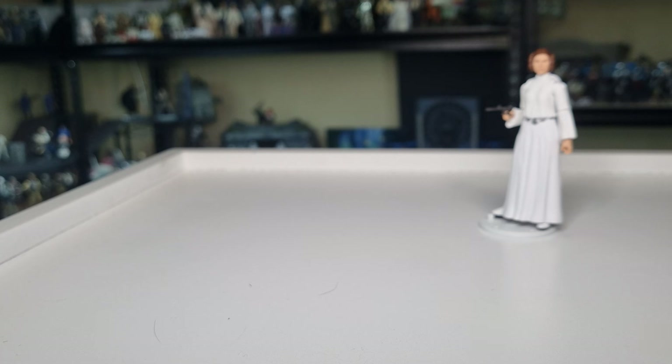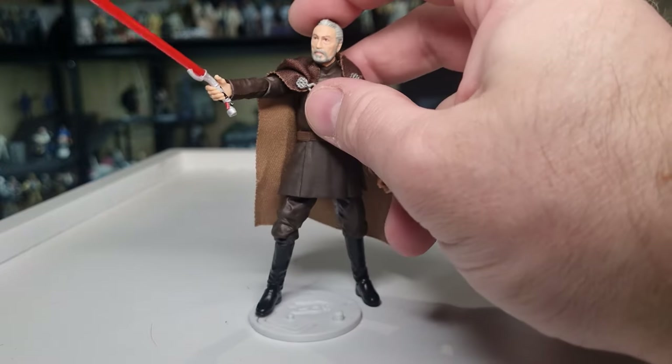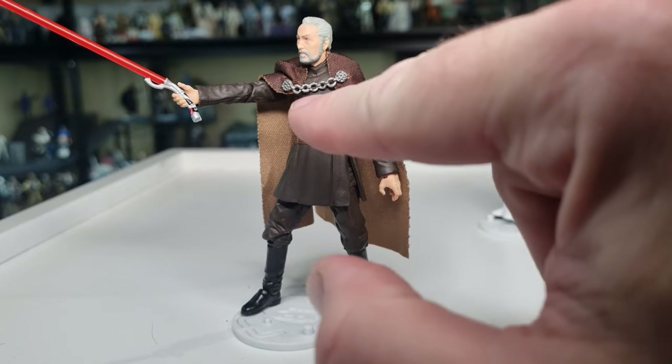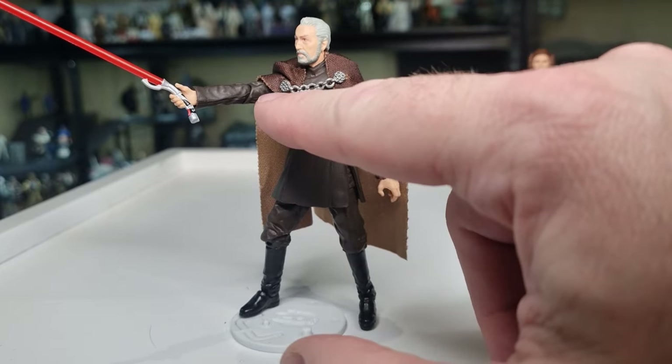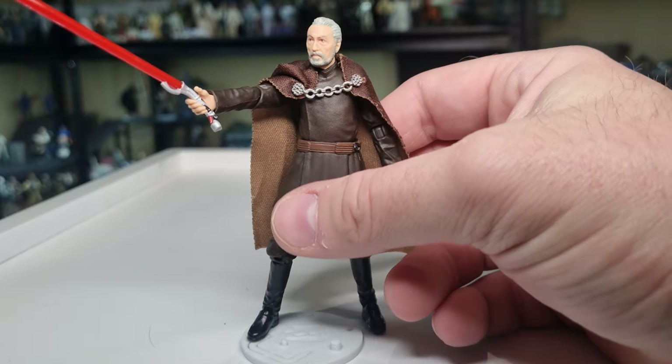Coming in at number four — and I think this one's going to end up in my top ten at the end of the year — is Count Dooku. Now this one I have customized a little bit: I've taken the clasp off an older Dooku and incorporated it into this one's cape.